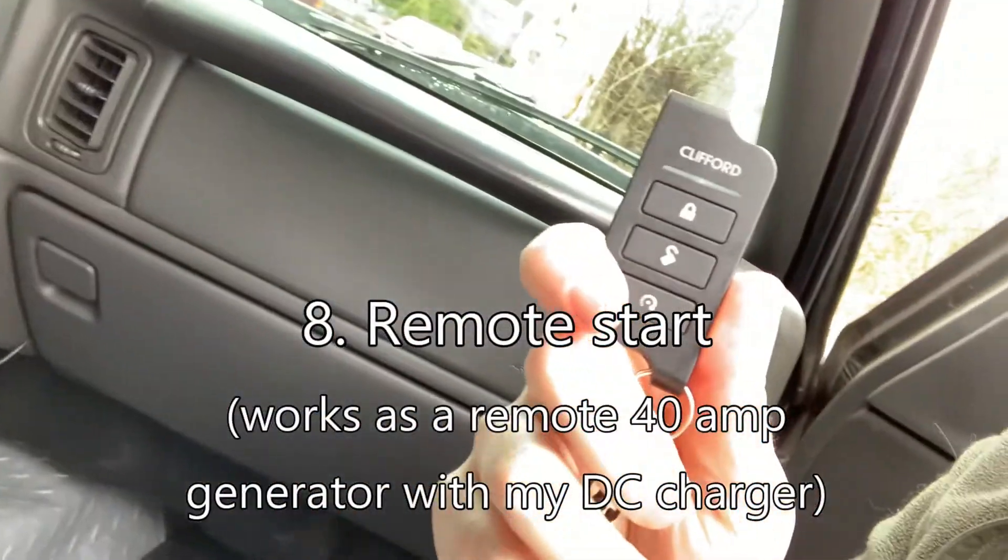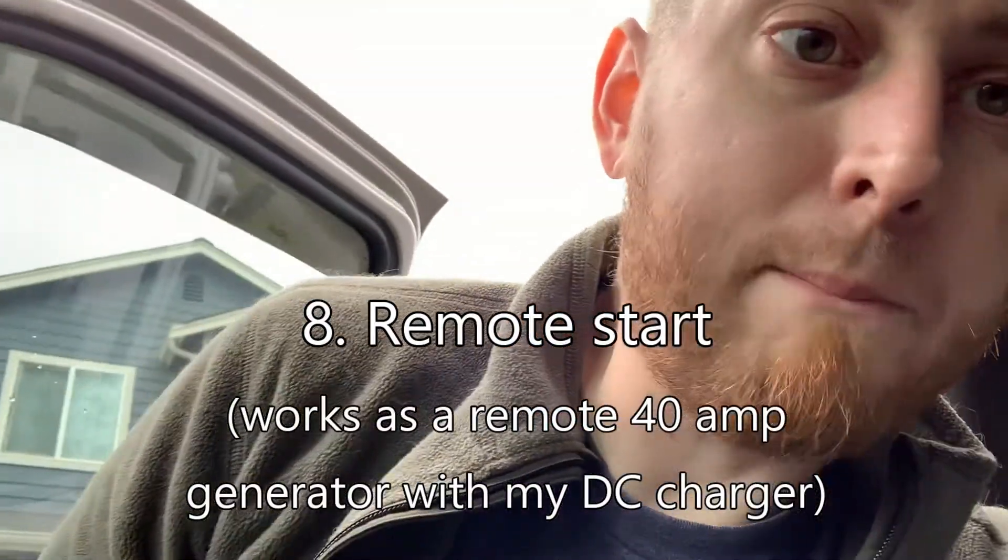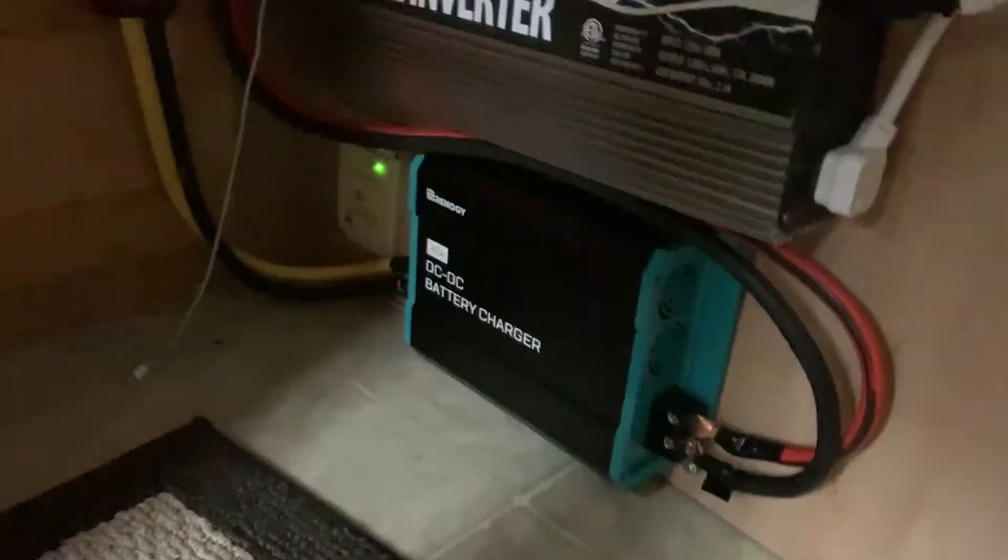It's got remote start, which is cool, but even cooler is I pair it with these two right here. When I'm laying in bed up there in the truck camper and we've been boondocking, and I hear the beep from the inverter saying I'm running out of power, I can reach over, grab my key fob, remote-start the truck, and 40 amps from my DC-DC charger runs right into my lithium battery and charges it quickly.